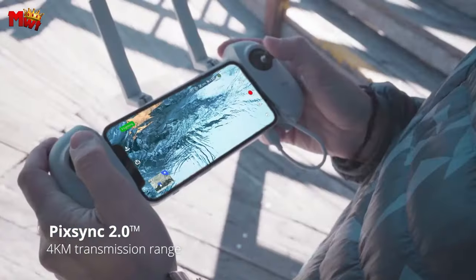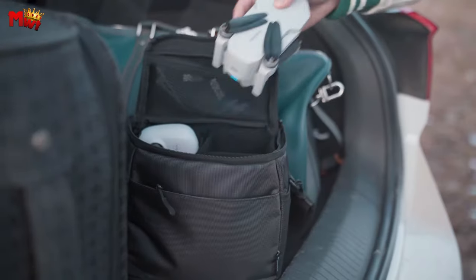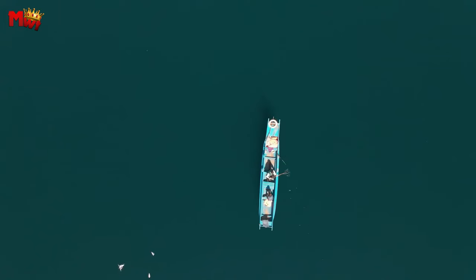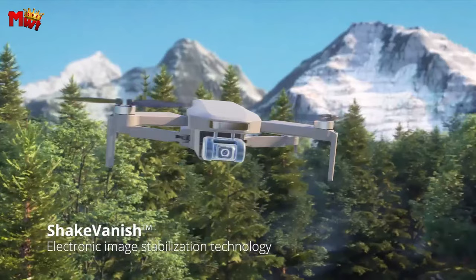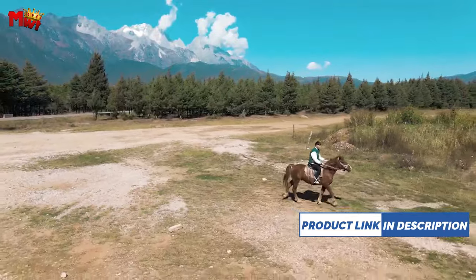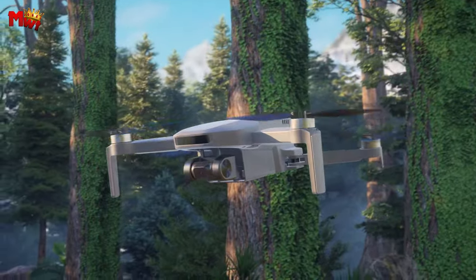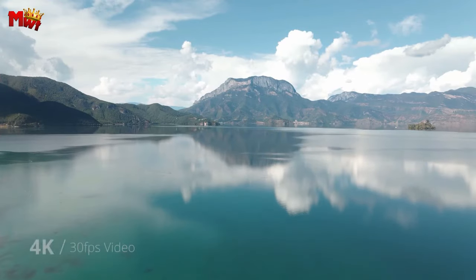Experience the thrill of flight with the SurgeFly Flight Control System, offering beginner, normal, and sport modes. With a maximum speed of up to 16m/s in just 2.8 seconds, challenge your piloting skills and enjoy a flexible and intuitive flight control experience. Never miss a moment with the Atom C's 62-minute flight time, courtesy of two intelligent 2500mAh batteries. Enjoy seamless and stable control with PixSync 2.0 technology, allowing for a control range of up to 4km and a transmission distance of 1,234m with its low-latency HD digital video, ensuring consistently stable and precise footage even in challenging shooting conditions.